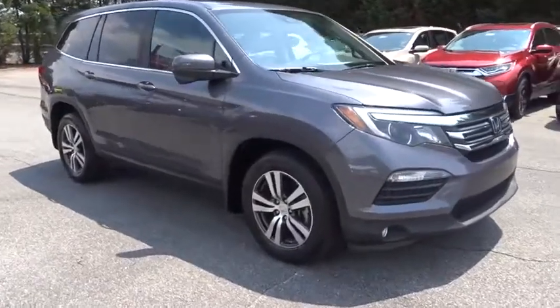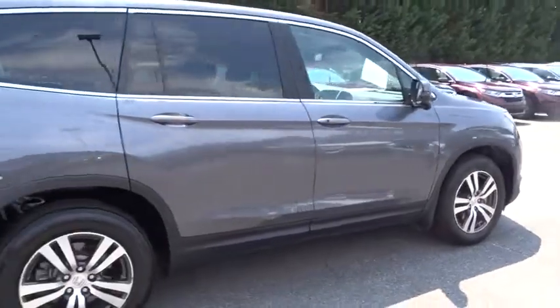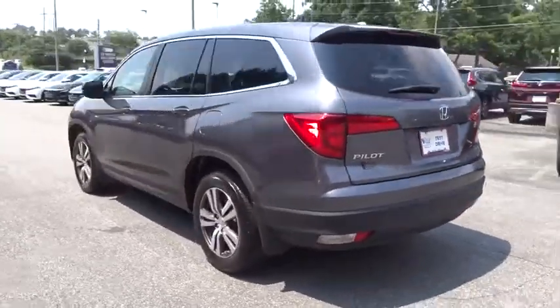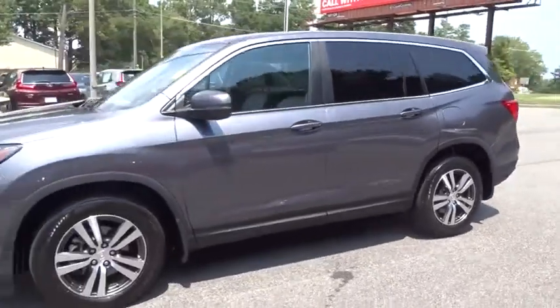Stop by and take a look at the 2016 Honda Pilot — optimal utility, indulgent interior, powerful performer. You'll be ready for almost anything in the Honda Pilot. This vehicle has less than 35,000 miles.